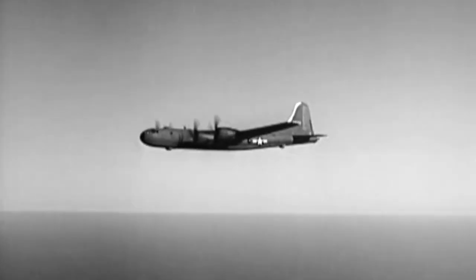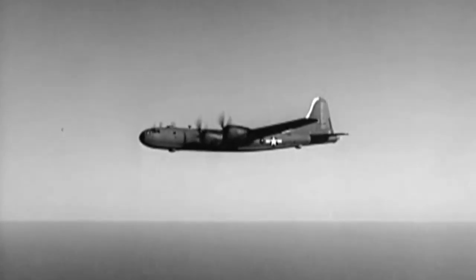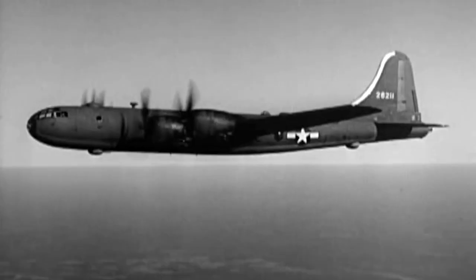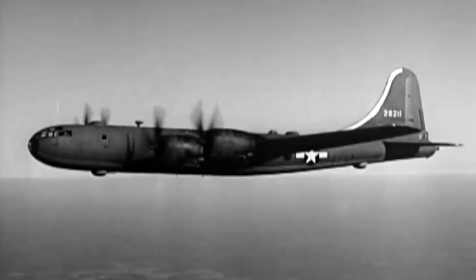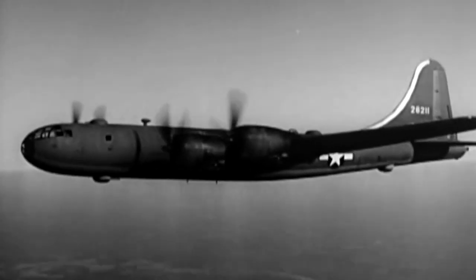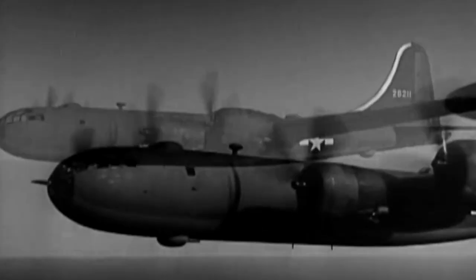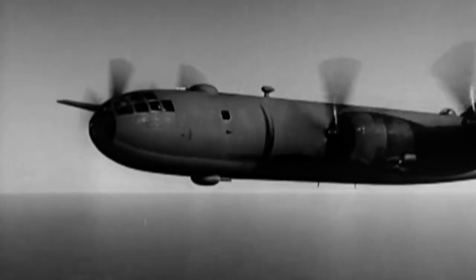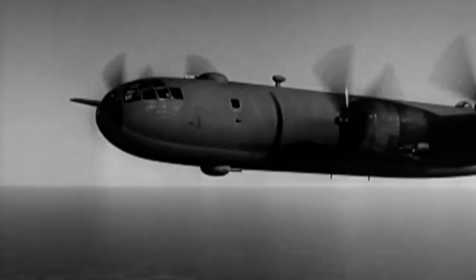Lockheed and Douglas soon abandoned work on their projects, respectively the XB-30 and XB-31. However, on August 24, 1940, Boeing received an order for two flying prototypes, which were given the designation XB-29 and an airframe for static testing. On December 14, the order was revised to add a third flying aircraft.